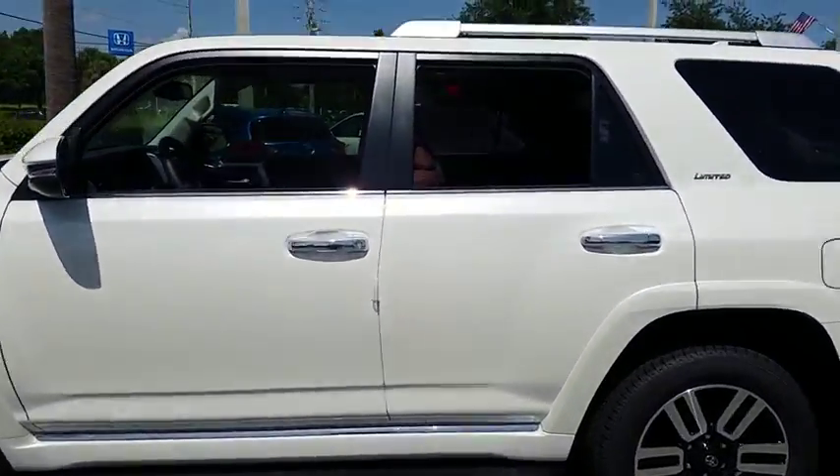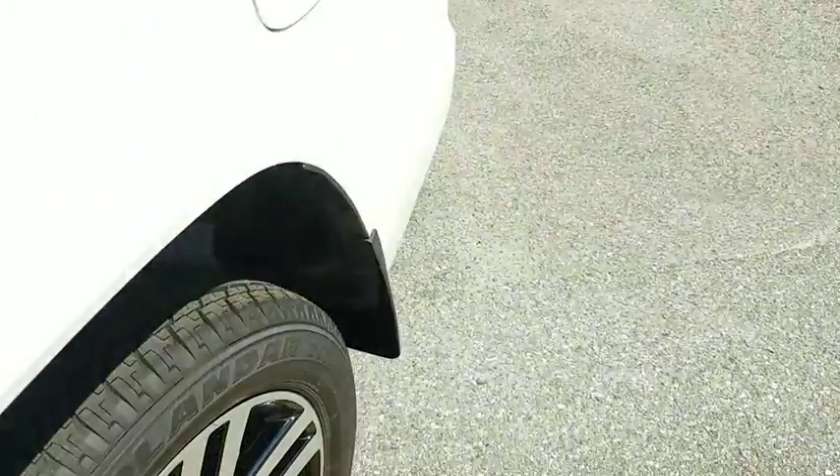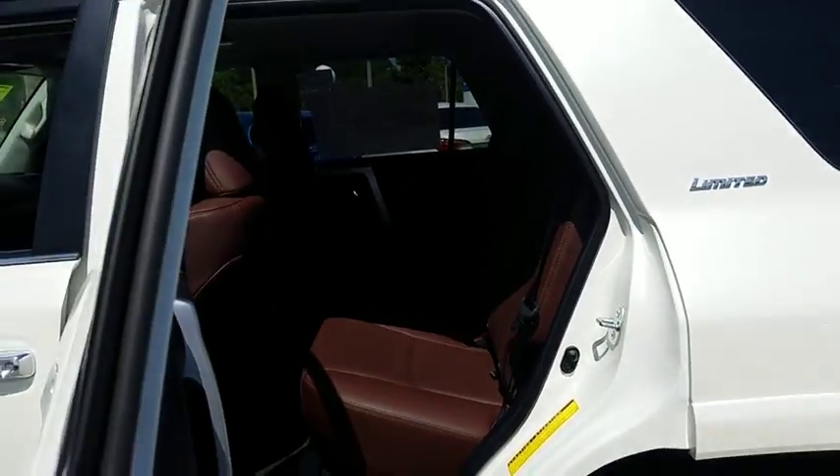Traction control. Power passenger seat. Navigation system. Dual airbags. Alloy wheels. Home link garage door opener. Power steering. 4-wheel disc brakes.